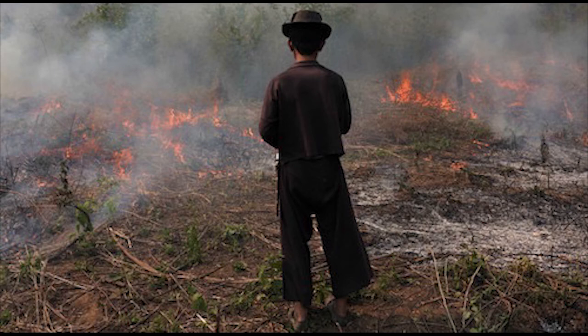Around the world, particularly in developing countries, field burning creates 330,000 gigatons of black carbon annually — the second biggest contributor to global warming. Therefore, using biomass waste for biochar instead of field burning could have a great impact in mitigating climate change.